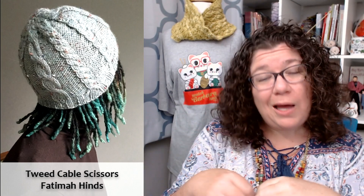I specifically needed to say 200 yards of knitting because the first one I'm going to talk about uses more than 200 yards of yarn, but it's less than 200 yards of knitting. How adorable is this hat? This is the Tweed Cable Scissors from Fatima Hines. This pattern is knit with two strands of yarn held as one — a DK held with a fingering weight to give you something at a worsted gauge, knit on a size eight needle.